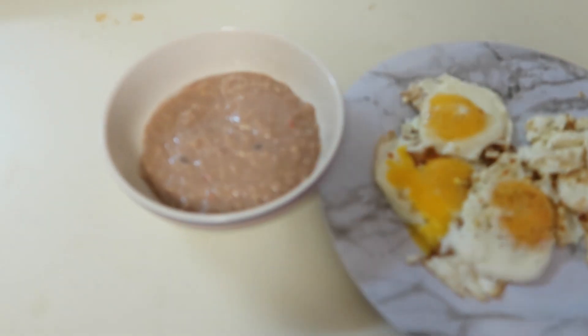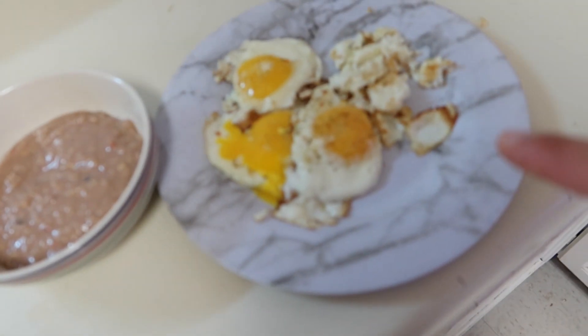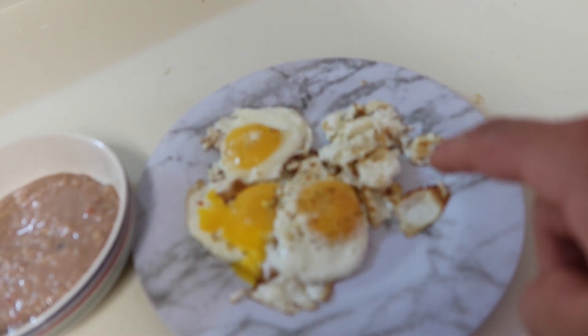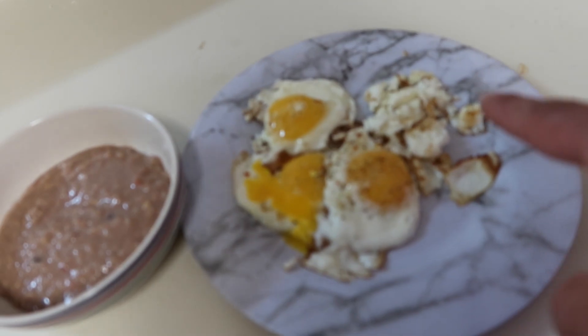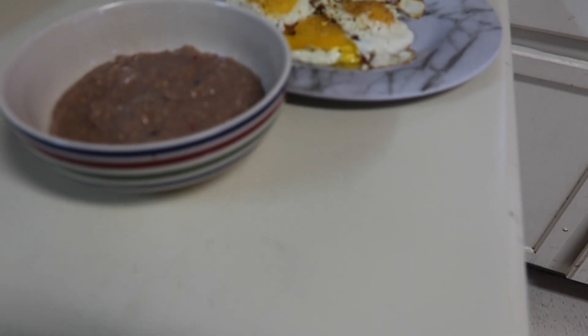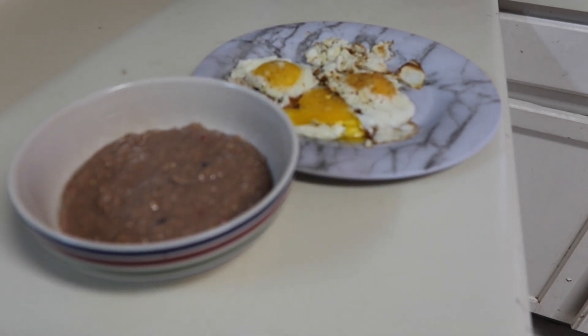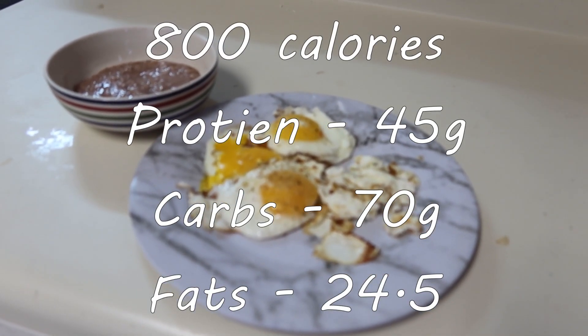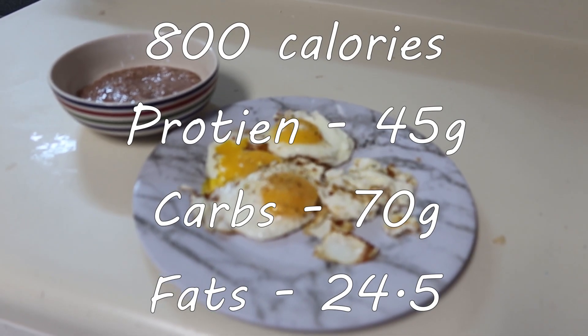We have our protein oatmeal and our eggs. I usually also have broccoli, but I need to go buy more from the store, so the broccoli won't be in this breakfast. Now that all the food is ready, let's eat!